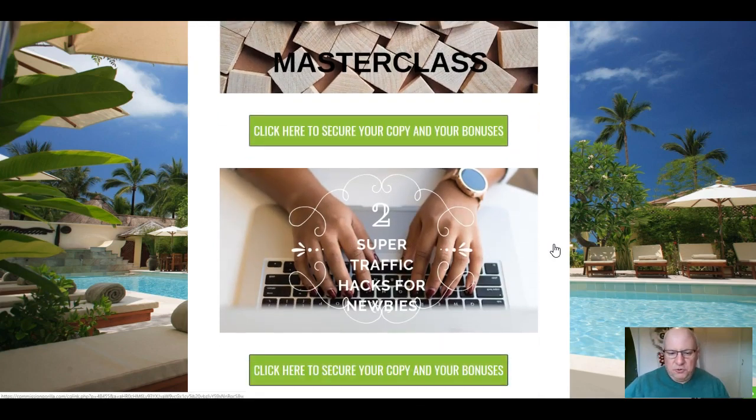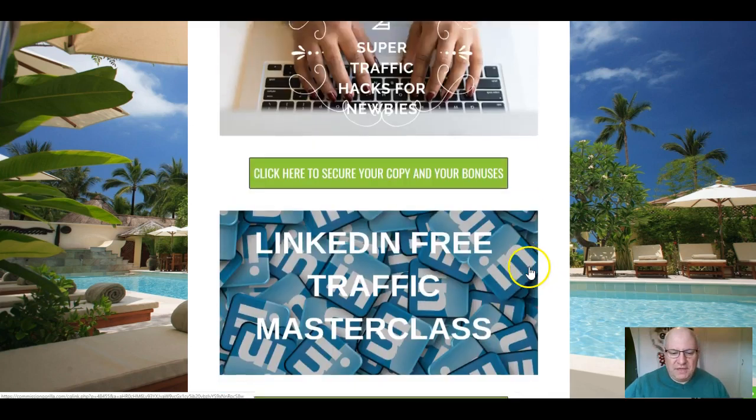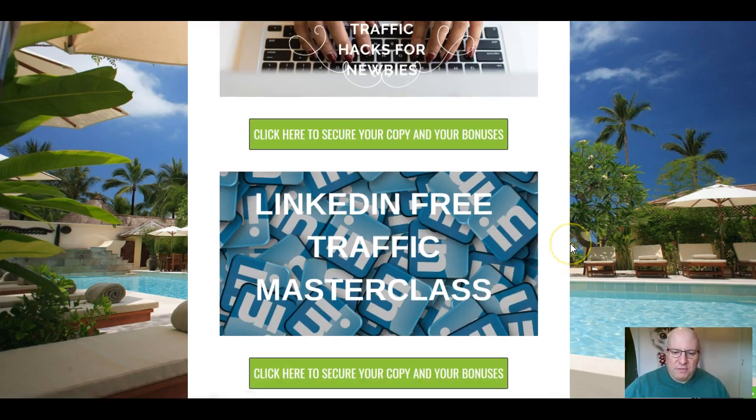The second bonus is two super traffic hacks for newbies that don't include RSS feeds — two brand new hacks I only discovered this year that both work very well for getting more traffic. The third bonus is a LinkedIn Traffic Masterclass, over an hour long, covering how to get loads of free traffic from LinkedIn, which is very much underexploited by both internet and affiliate marketers.